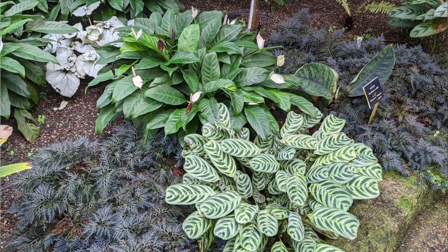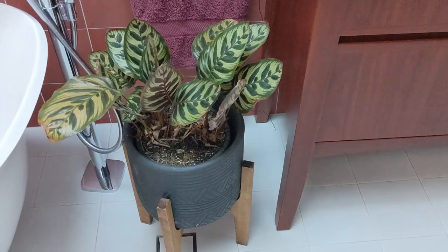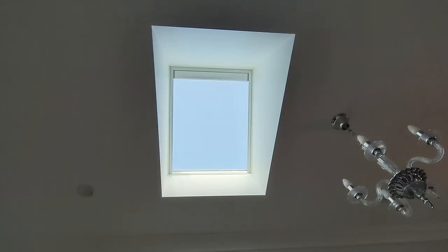Let's talk about light. We saw these peacock plants growing peacefully under the tropical canopy in the Cairns Botanical Gardens. Here at home they're doing well under the skylight in the bathroom, and the peace lilies that we saw in the shade of the rainforest trees are doing marvellously here in the bright but indirect sunlight from this big south-facing window.